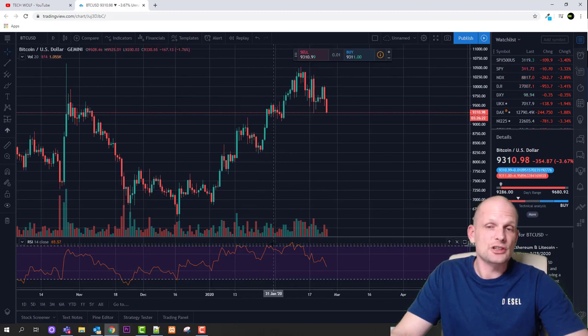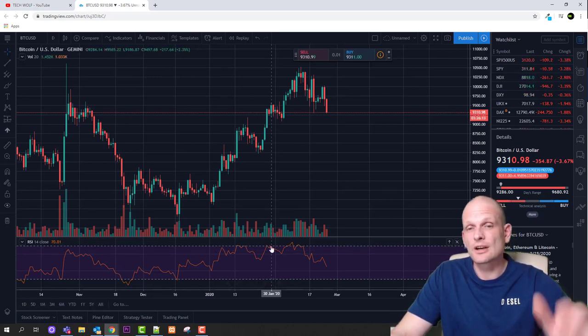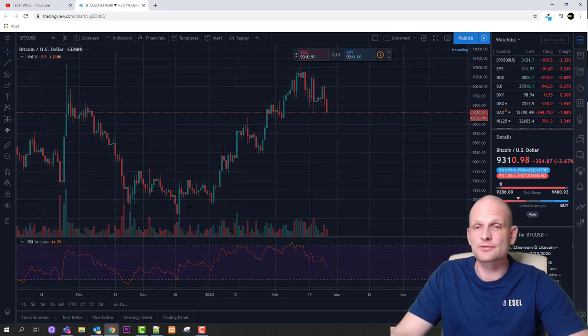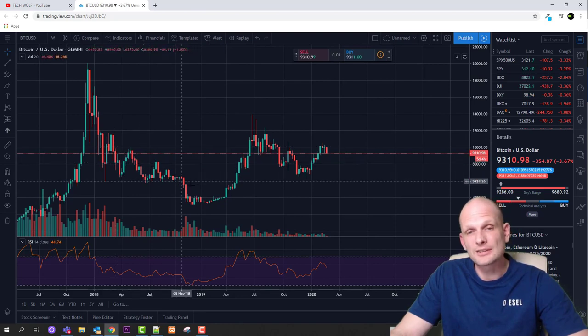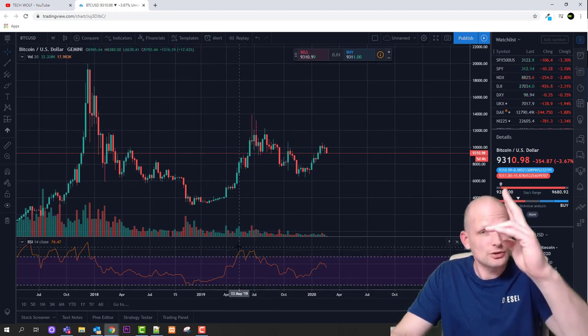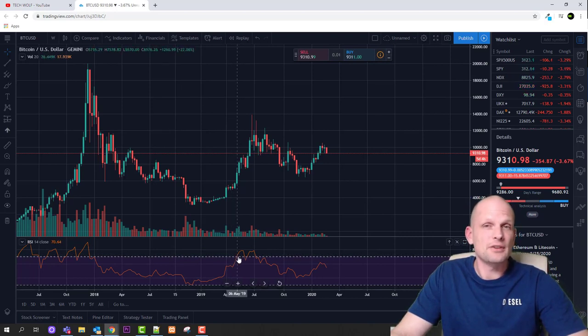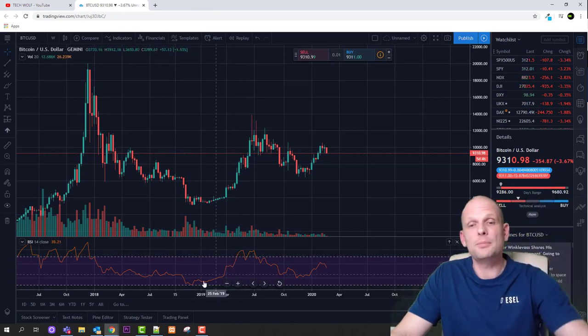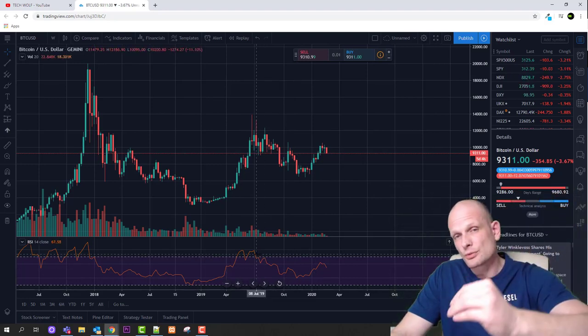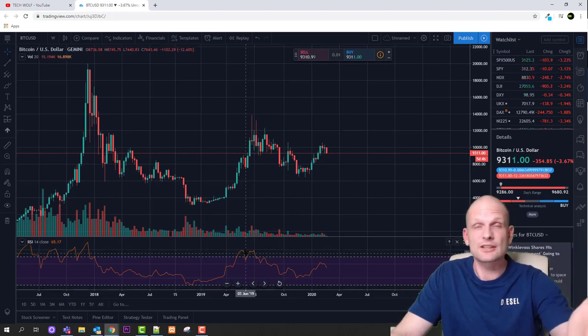The RSI goes up as price goes up, and then when price reaches the top RSI levels — usually 70 or 80 — swing traders are usually selling. That is how they make profits on these swings. They also use weekly charts. When the price is at the very lowest points, the RSI is also at the lowest point, and when price starts going up, RSI goes up too. A swing trader would typically sell around the 70 level, because you cannot predict exactly how much higher the price will go.